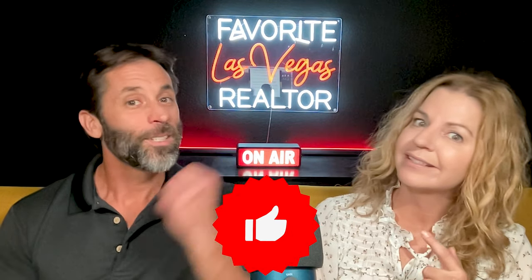As always, make sure you smash that like button. And most importantly, subscribe to my channel if you want to learn everything there is to know about Las Vegas and the neighborhoods in Las Vegas. Thank you guys so much for watching, and we can't wait to see you on the next one.